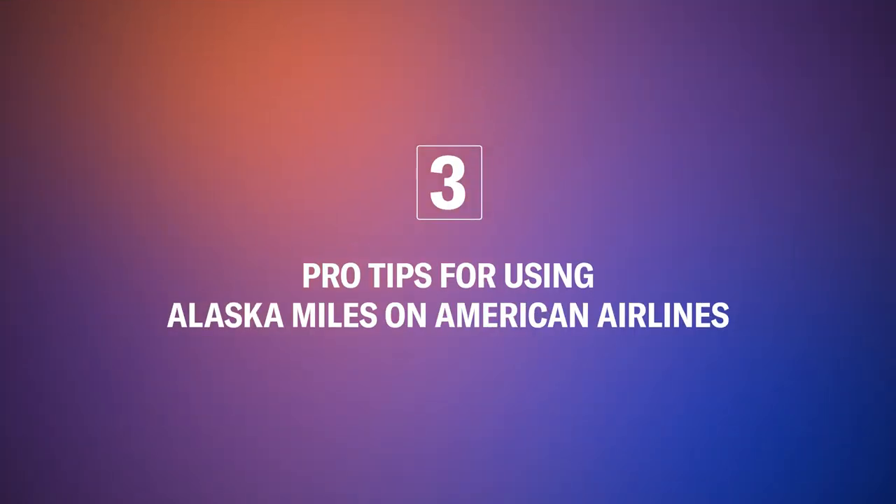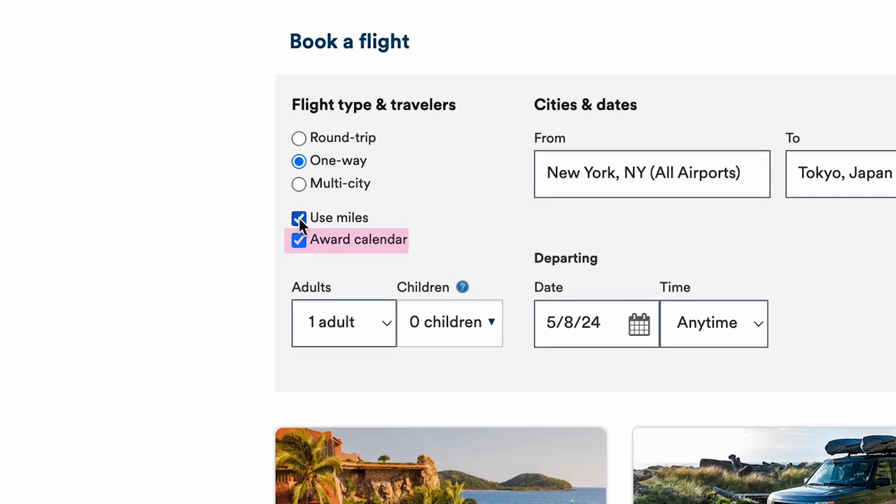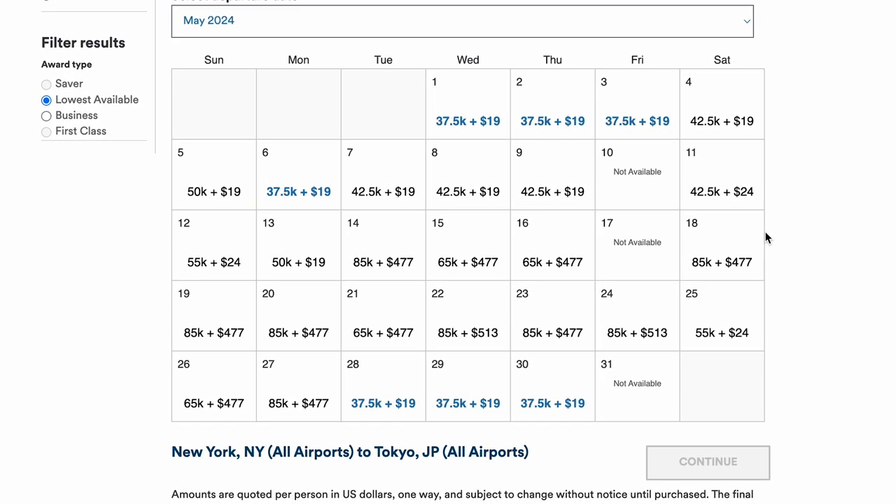Booking American Airlines flights with Alaska miles is a fantastic and easy way to maximize the value of your BILT points. Let's cover a couple of pro tips for using your Alaska miles on American flights. The first thing to remember is not all American Airlines flights will have award space available. I'll save you the detail and just tell you to try and have flexible travel dates. The easiest way to see all the dates available for your route is to use Alaska's award calendar tool — just select award calendar on the left-hand side of the homepage, and an entire month's worth of availability will be shown for you.